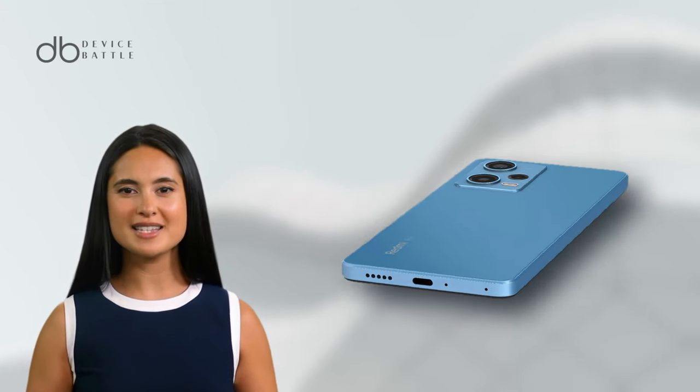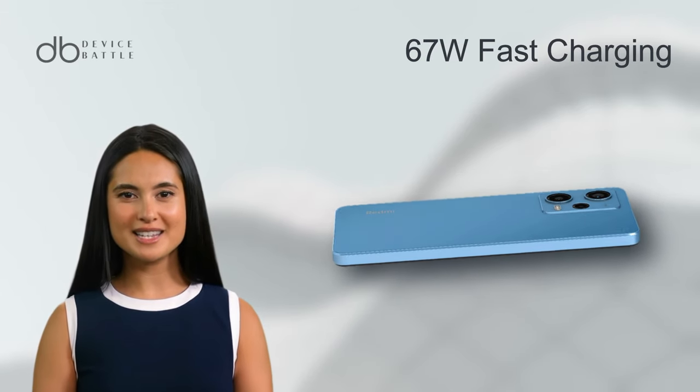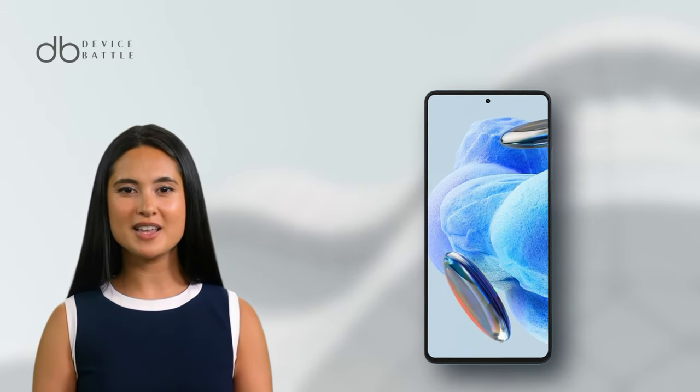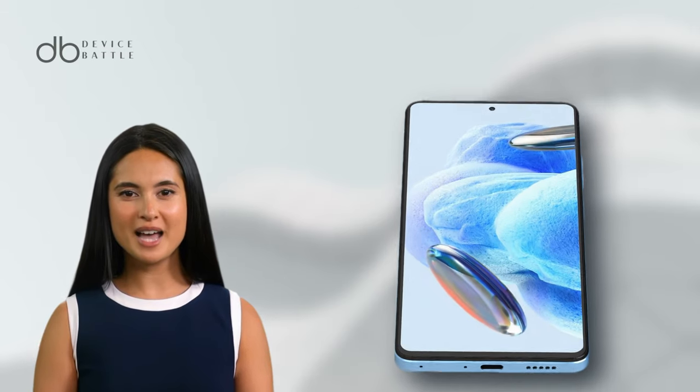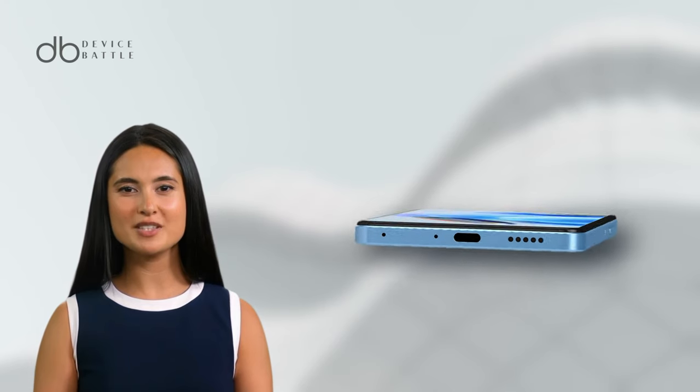This model shares the same battery capacity of 5000mAh and also offers 67W fast charging. Additional features include stereo speakers, diverse sensor support, and comprehensive connectivity options, including NFC and Bluetooth 5.2.